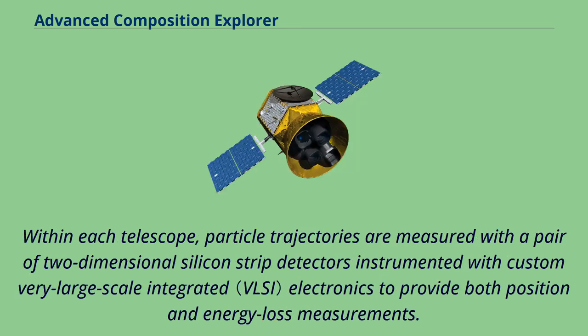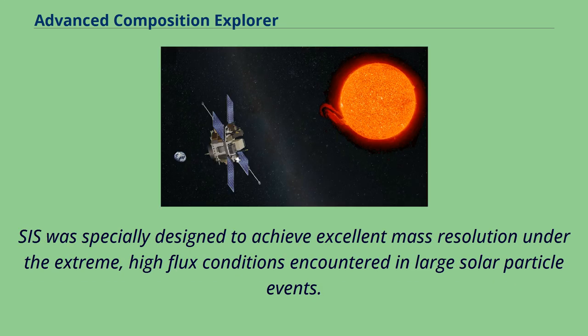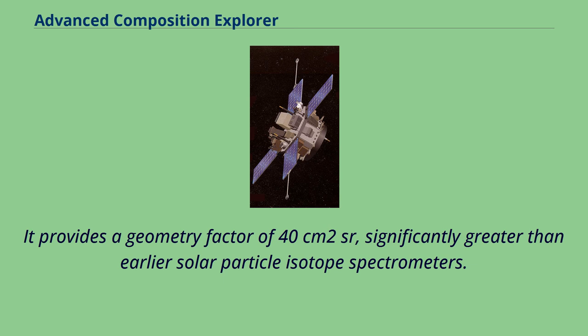Within each telescope, particle trajectories are measured with a pair of two-dimensional silicon strip detectors instrumented with custom very large-scale integrated electronics to provide both position and energy loss measurements. SIS was specially designed to achieve excellent mass resolution under the extreme, high-flux conditions encountered in large solar particle events. It provides a geometry factor of 40 square centimeters sr, significantly greater than earlier solar particle isotope spectrometers.